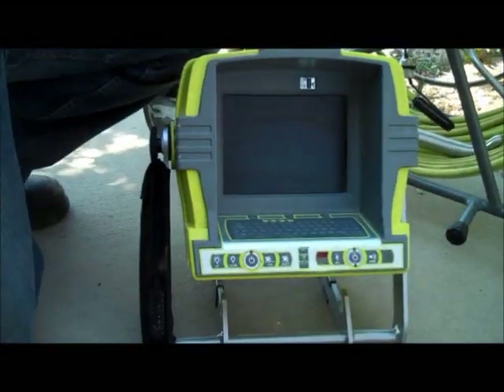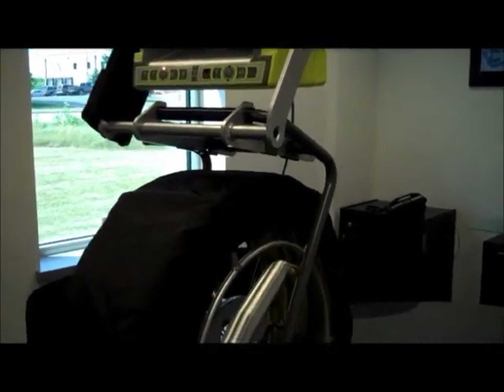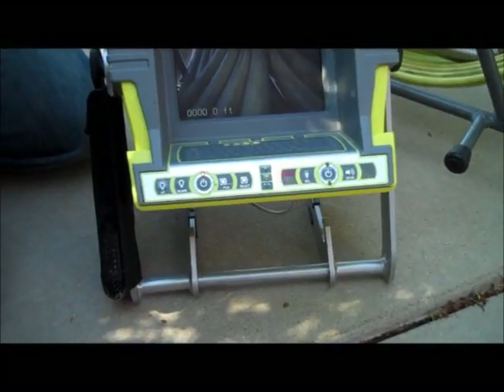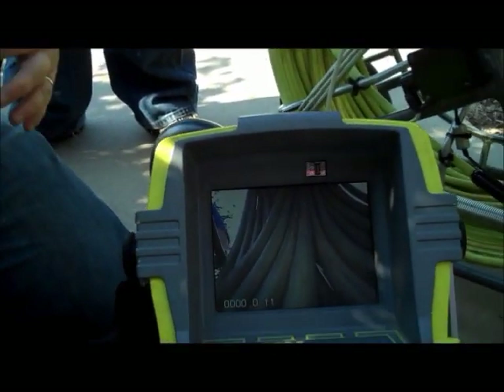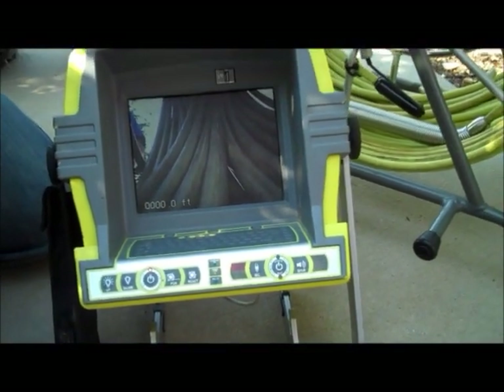Extremely functional — this system can do so much for you. The other nice features about VUTAC is portability to and from your job site. The nice thing about it is that you can expand to do so much more that just comes naturally built in.